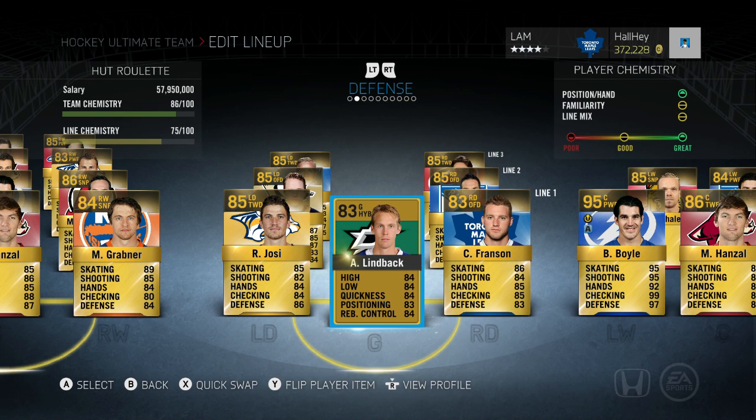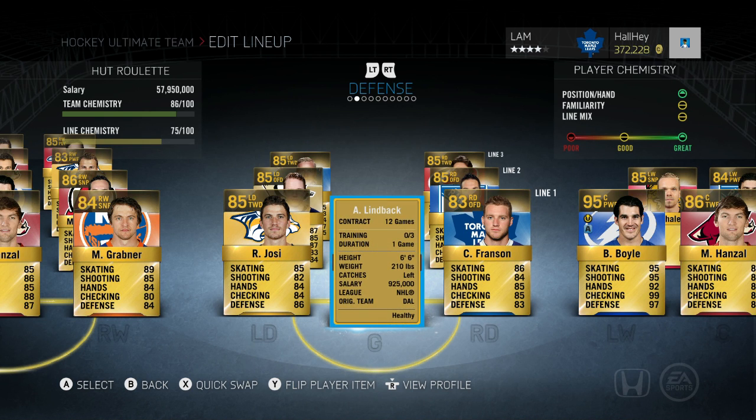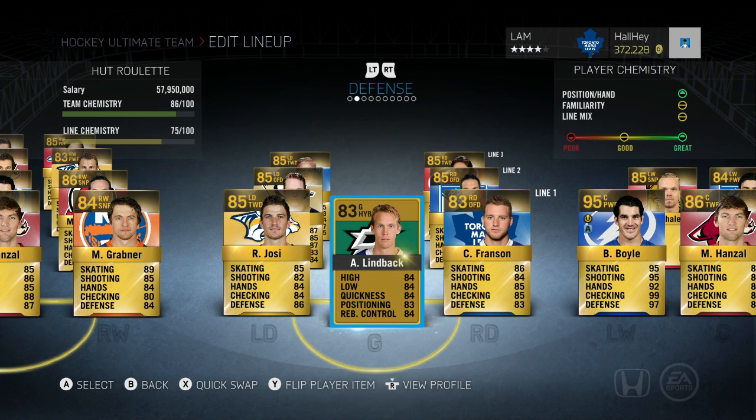In net, I got this suggestion from TacticsHD — Anders Lindback. He's a very cheap goalie, and the reason why people like using him is he's six foot six, 210 pounds. He's now on the Dallas Stars. A very solid goalie for around 1,000 coins. Bigger goalies were better in NHL 13 and 14, and Anders Lindback is up there as well.